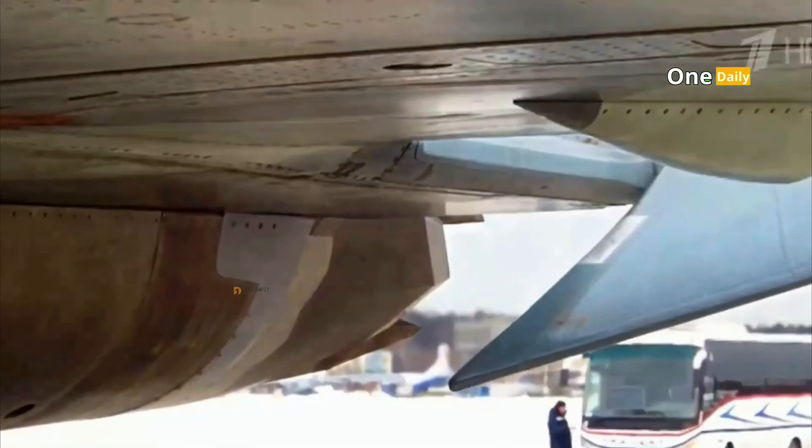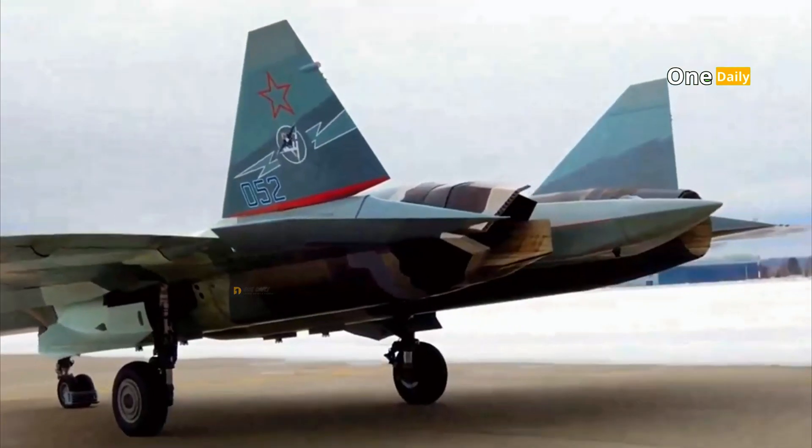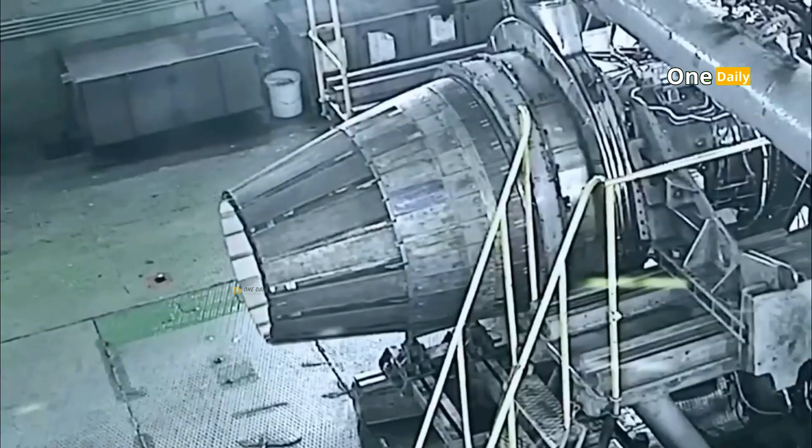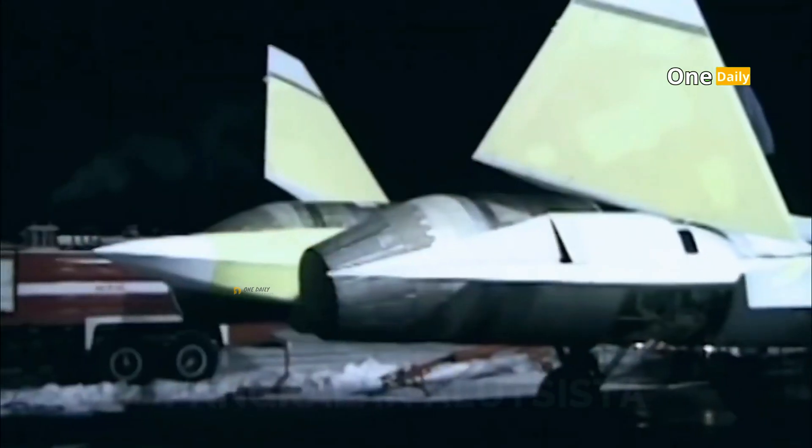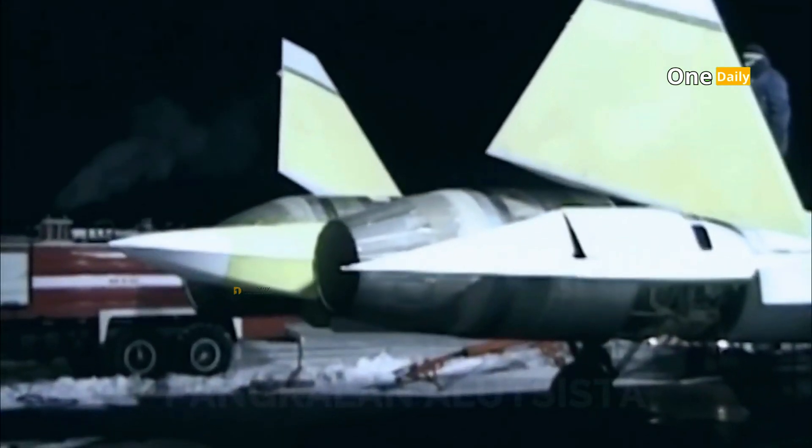The SU-57 is designed to operate in a wide range of weather and terrain conditions, making it one of the most adaptive combat platforms. With better fuel efficiency than previous generations, the SU-57 is able to carry out long-range missions without the need for frequent refueling.